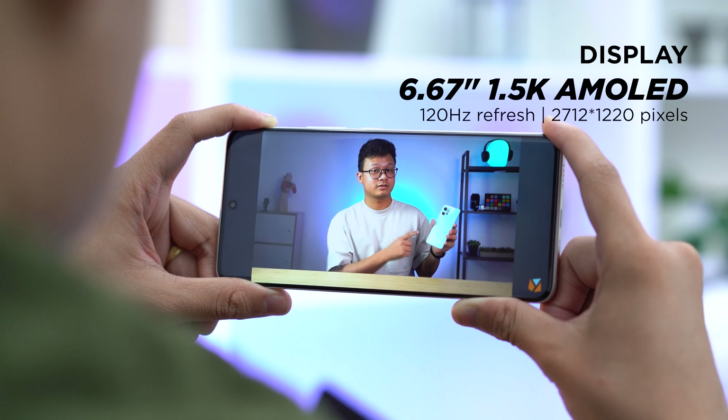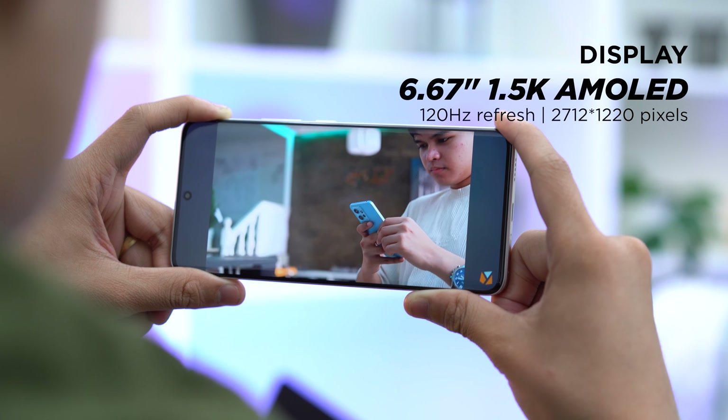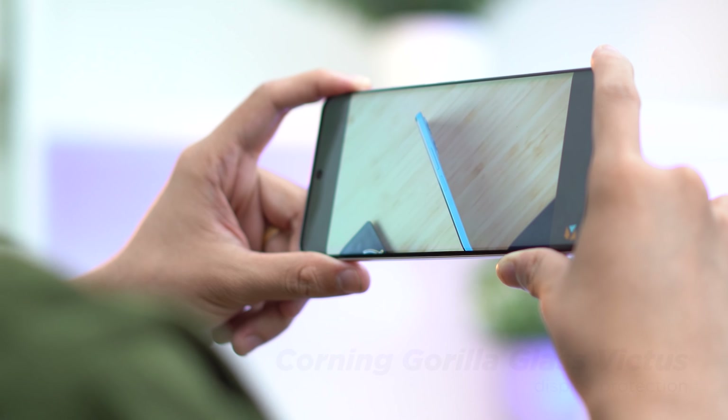The Note 13 Pro Plus features a 6.67-inch Crystal-Rez 1.5K Flow AMOLED curved panel with up to 120Hz refresh rate. This is one of the highlights of the new Redmi Note series — flagship-level display. It's also got a peak brightness of 1800 nits and Corning Gorilla Glass Victus protection. Even when the sun is shining bright outside, you'll be able to use the smartphone without any problem. Color reproduction is accurate and vibrant, plus its bezels are super thin. The Note 13 Pro Plus also has TUV Rheinland certification, which means it's flicker-free.